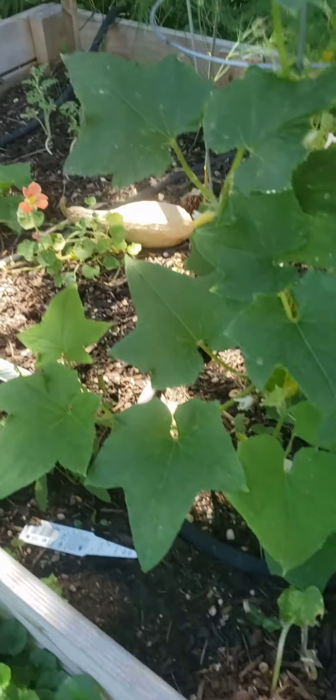And the cucumber patch isn't doing a whole lot over here. Maybe a little more water. There's one that's turning all yellow — I need to get it out of there. Thanks for watching.